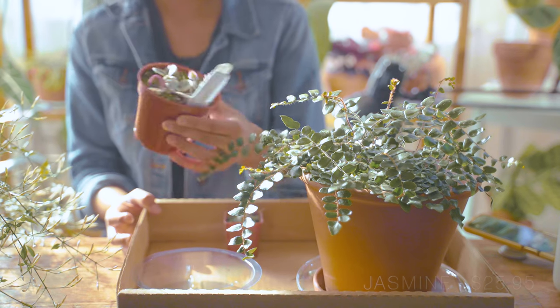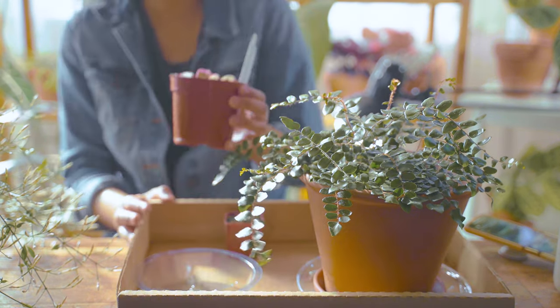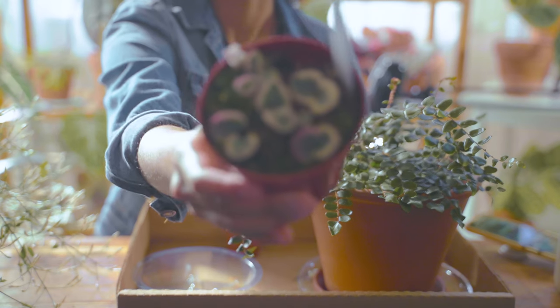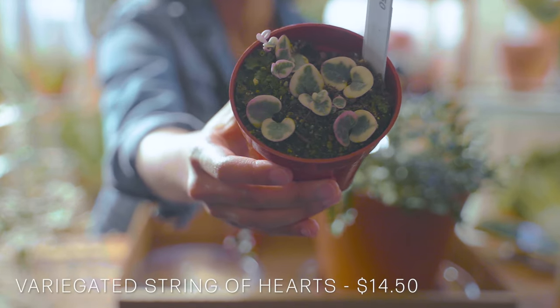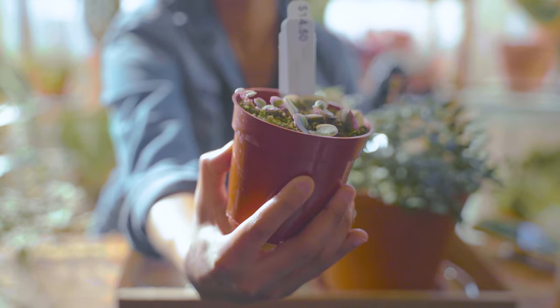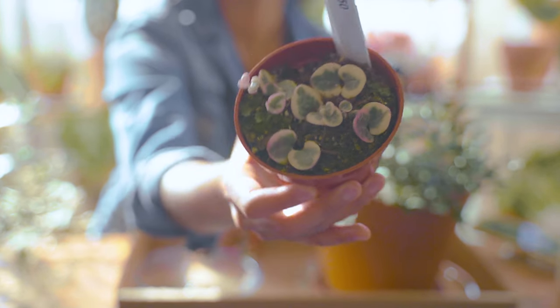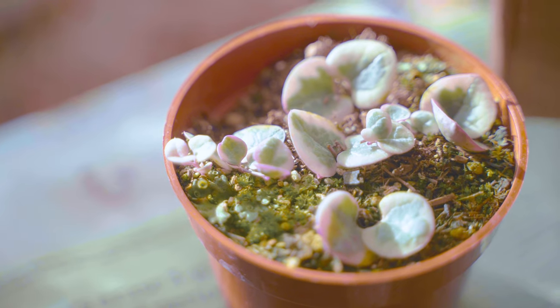Then I got a couple of other things at the Half Moon Bay Nursery. My first one was this variegated string of hearts, which I think was a pretty good deal because it was $14.50. These are pricey nowadays and it's a four inch pot.